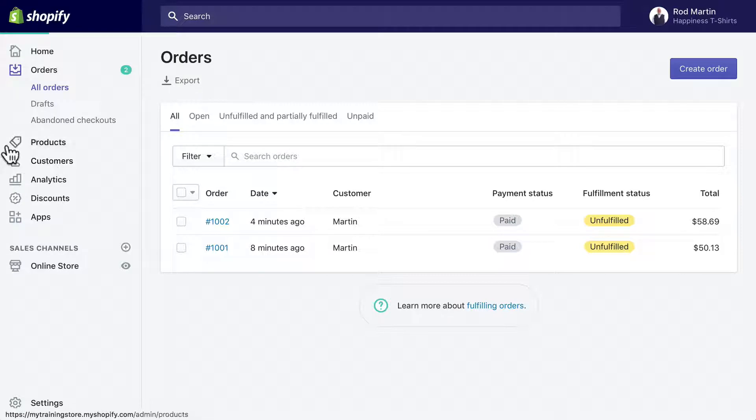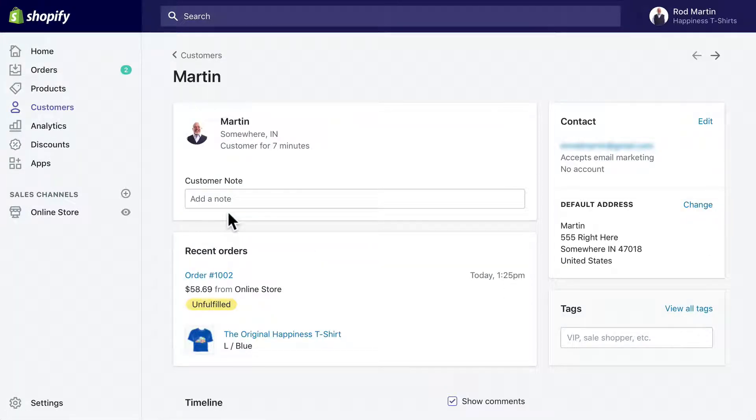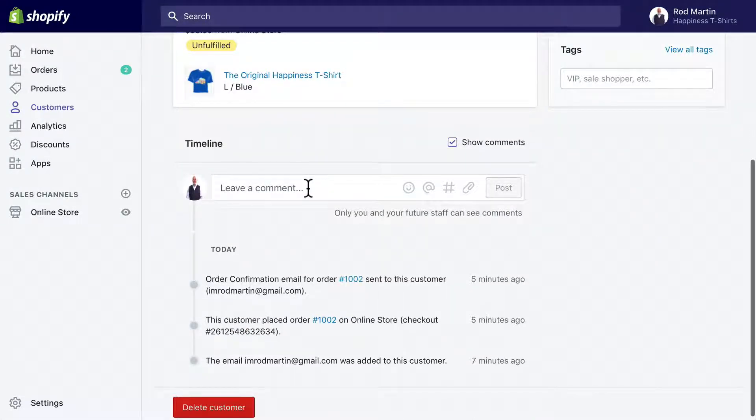Clicking on customers, I can see that I have two customers. My email address was different and when I click on my customer, I've been a customer for seven minutes. I can add a note. I have one unfulfilled order from the store. I accept email marketing though I did not create an account when I set the user up. I can also add tags and comments here.